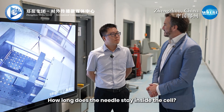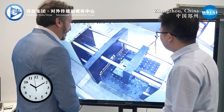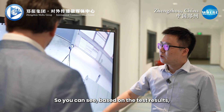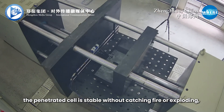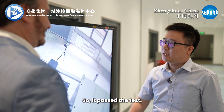How long does the needle stay inside the cell? We will check it together at an hour. So you can see, based on the test result, the penetrated cell is stable without catching fire or exploding. So it passed the test.